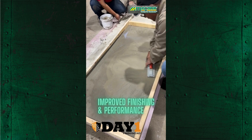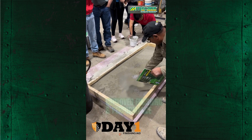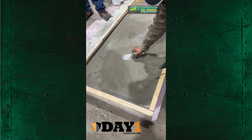Unlike traditional curing compounds, Day 1 becomes a permanent part of the slab with no membrane or residue to remove. Perfect for colored and decorative projects, Day 1 enhances both appearance and long-term performance.